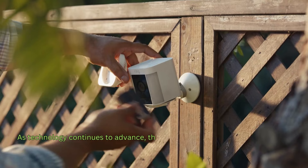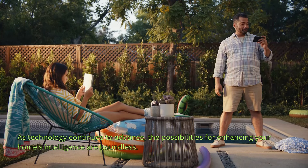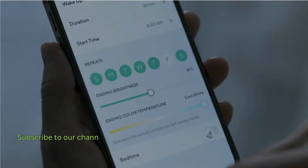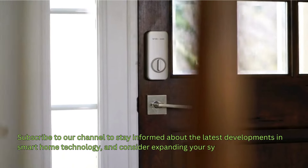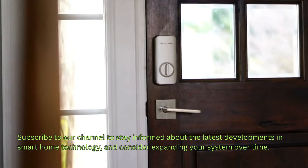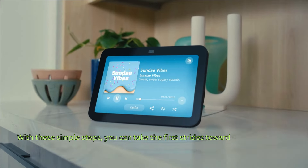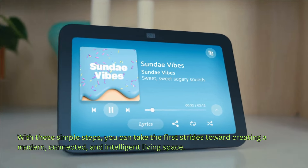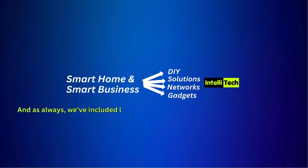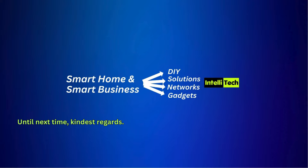As technology continues to advance, the possibilities of enhancing your home's intelligence are boundless. Subscribe to our channel to stay informed about the latest developments in smart home technology, and consider expanding your system over time. With these simple steps, you can take the first strides toward creating a modern, connected, and intelligent living space. We've included links to these smart devices in our description page. Until next time, kindest regards.